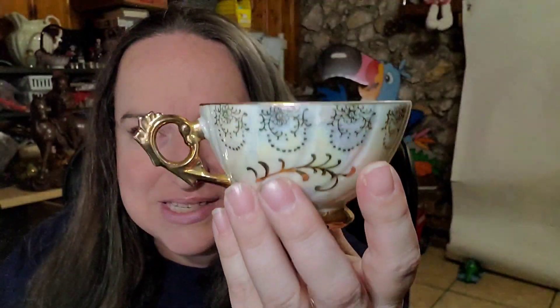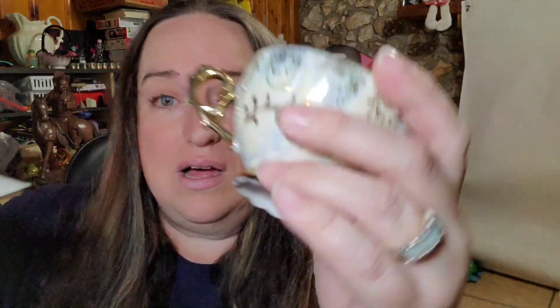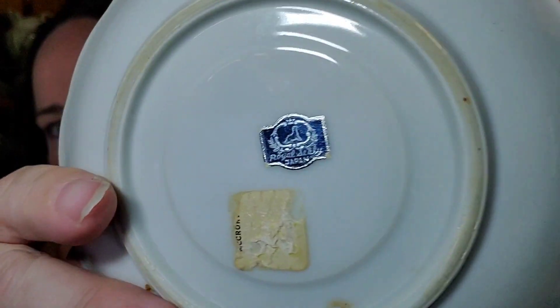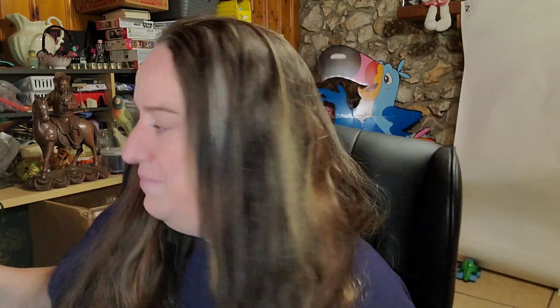Next is this vintage Royal Sealy teacup — really cool iridescent color. It's marked on the plate but not the cup, though they are a matching set. The cup probably had a sticker but it fell off. Less than a dollar in, this one sold for $17.99 plus shipping. Buyer paid $32.91 all in. I love doing teacups — I'm good with $15 profit every time.